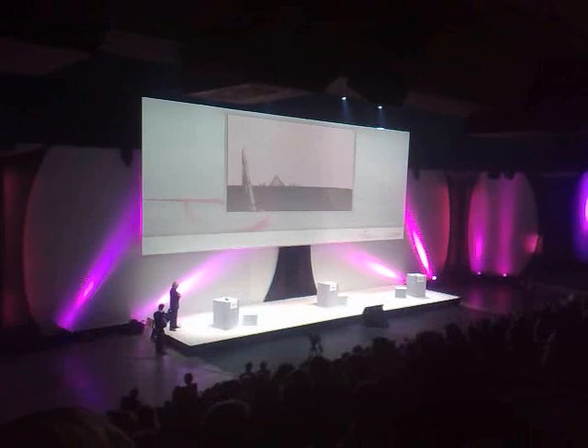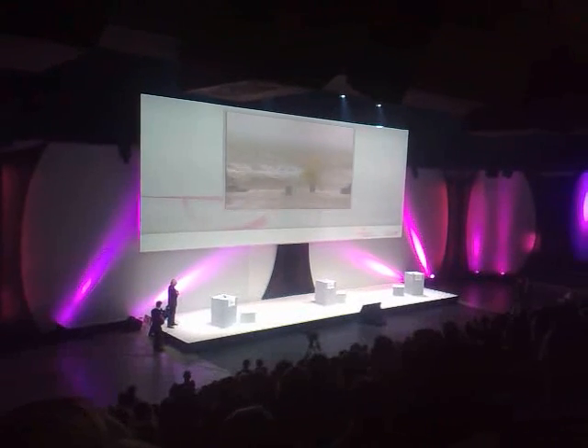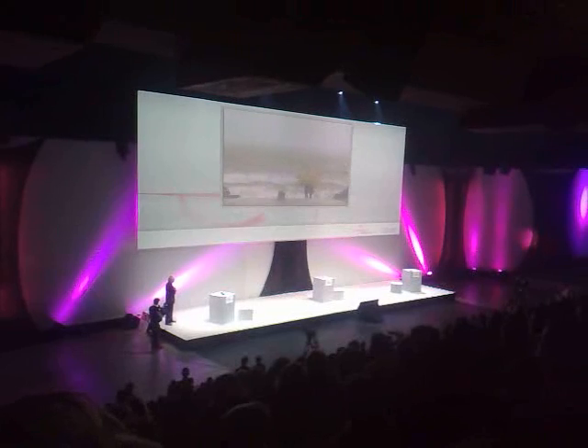Eventually, these beasts are going to live in herds on the beaches. Theo Janssen is working hard on this evolution.